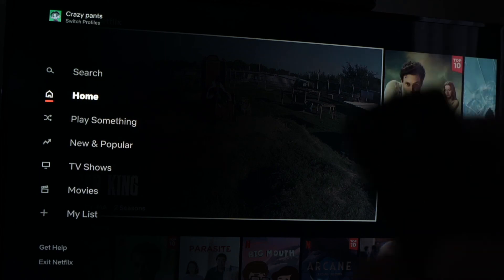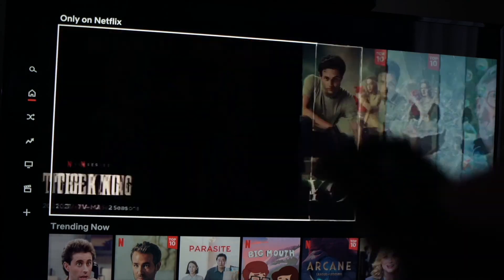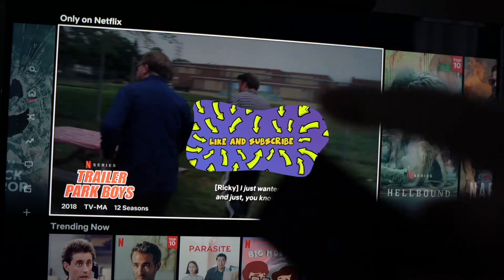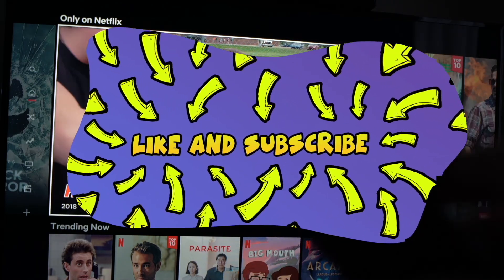I really wish this solved your problem. If you have other tricks regarding how to make Netflix work in case it stopped working, please leave them down below. Don't forget to like and subscribe — it's always appreciated. Thanks and see you in the next one.